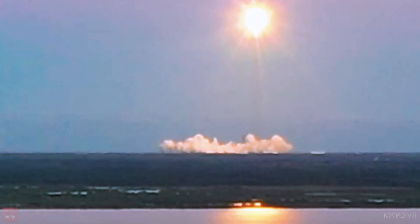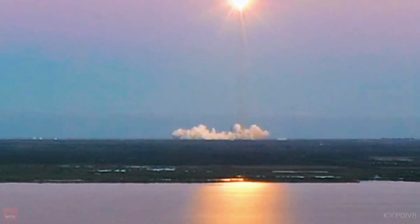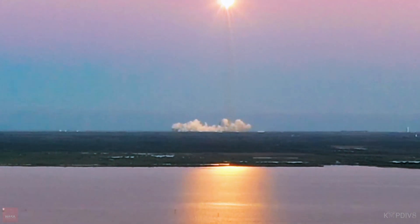Everyone, stand by for sound. We're a few miles away, so it's going to take a few seconds here. The rocket's beginning to roll to get itself on the correct trajectory to make its way downrange.